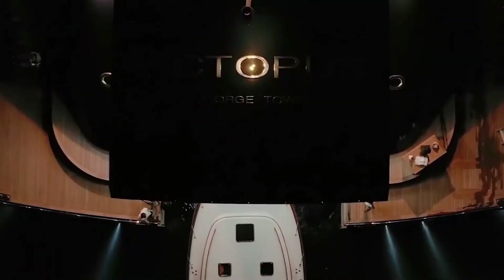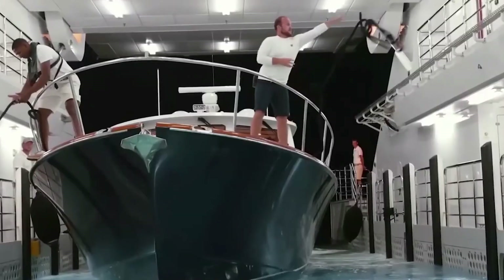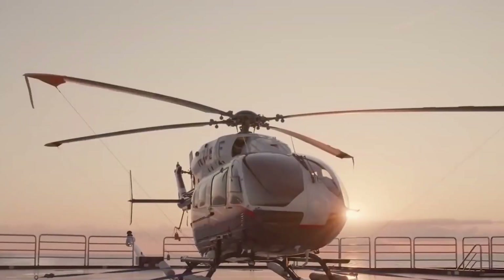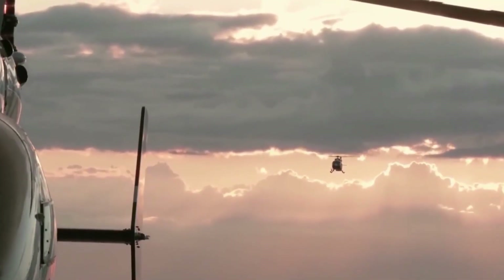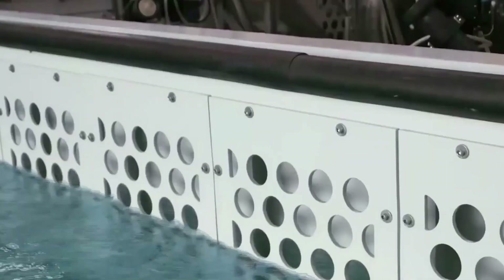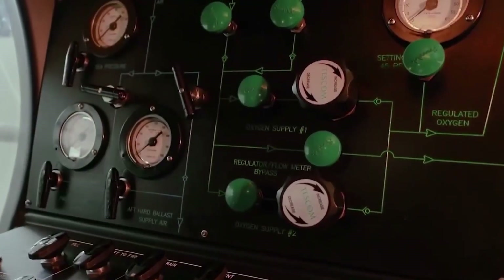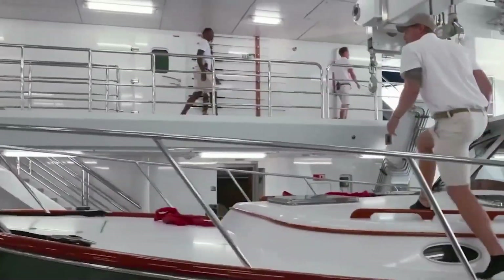This is a vessel that carries tenders and rescue craft, but also much more than that — a fully capable submarine launched from a dedicated garage, as well as two helipads with hangers hidden inside her decks. Each of these systems required engineers to create huge internal spaces without compromising the yacht's structural strength.